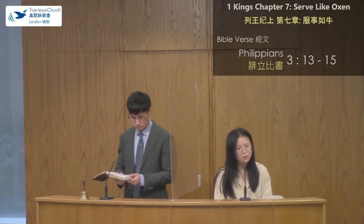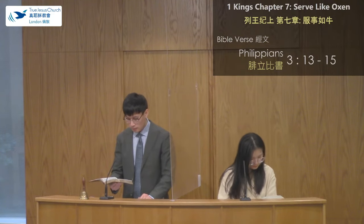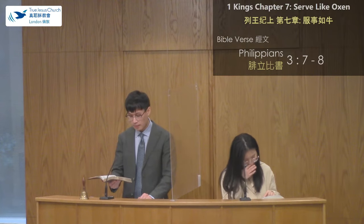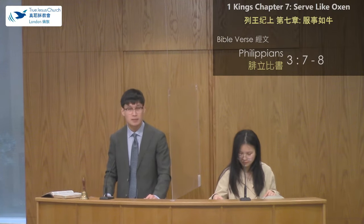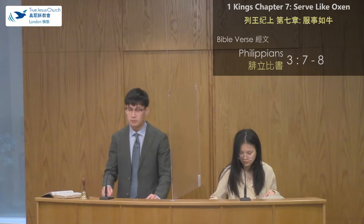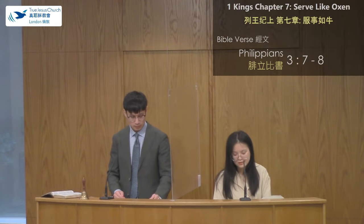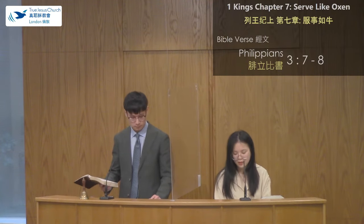Let's read verses 7 and 8: "But what things were gained to me, these I have counted loss for Christ. Yet indeed, I also count all things loss for the excellence of the knowledge of Christ Jesus my Lord, for whom I have suffered the loss of all things, and count them as rubbish, that I may gain Christ." In these verses, Paul tells us that he gave up all things so that he may gain Christ. And although Paul has already done so much good for God, he refuses to let himself feel satisfied with these good works. Paul refuses to let his past good works cloud his judgment.